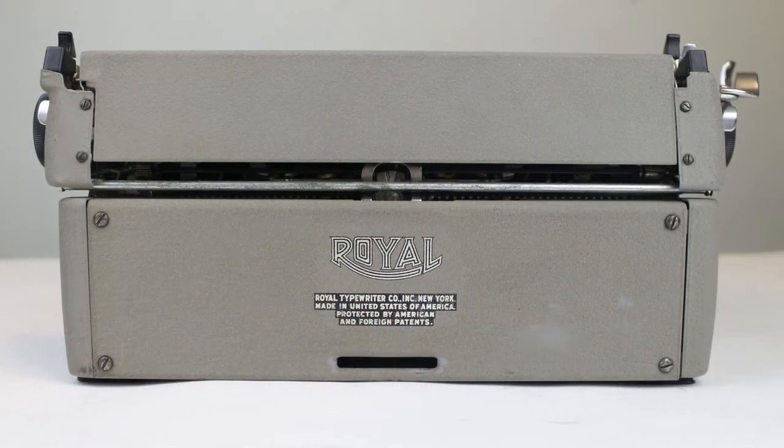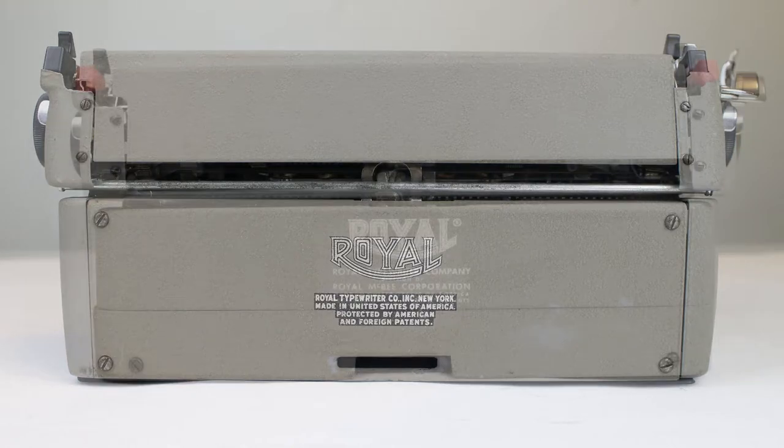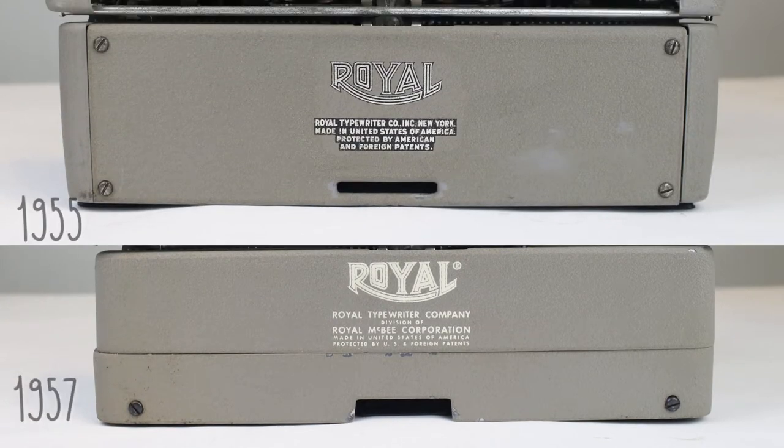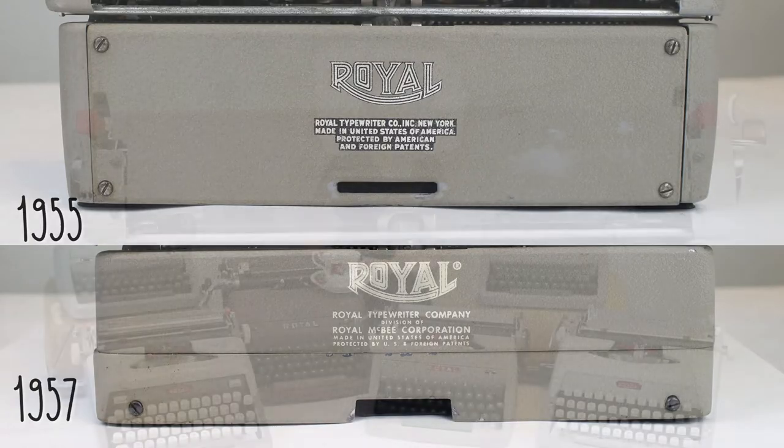They are the same model — both Royal Aristocrats — but in just two years they changed the design of the back panel. On the 1955 Royal Aristocrat the back panel all comes off in one piece with four screws on the side. On the 1957 Royal Aristocrat there's an extra line design and a different Royal logo than the 1955 version. On the bottom you can see they attach to the case differently — the 1955 has an extra lip of metal, while the 1957 version just has a hole where it attaches into the portable case.